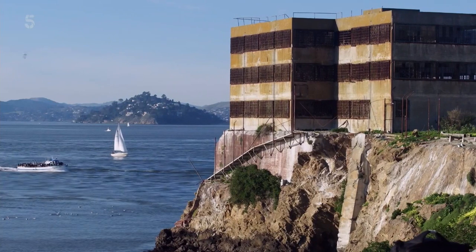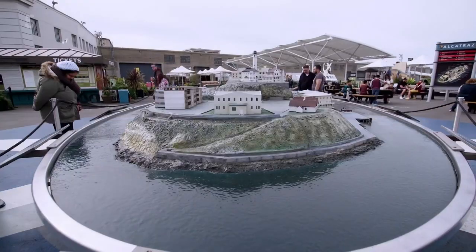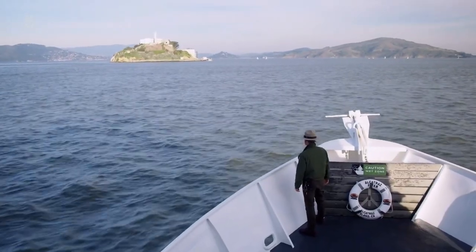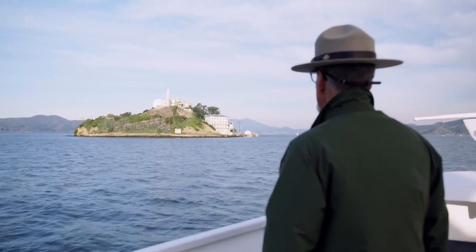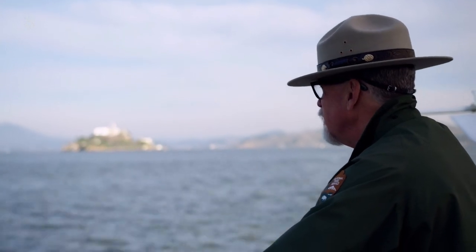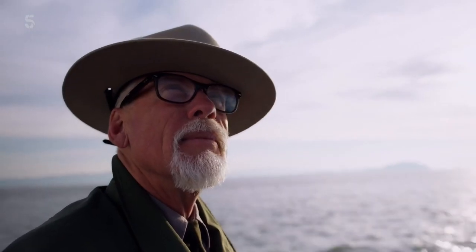Today, the island is a museum run by the National Park Service. Over a million visit every year. One man has watched it rise to become one of America's most visited attractions: Ranger John Cantwell. He's worked on the island for over 25 years.